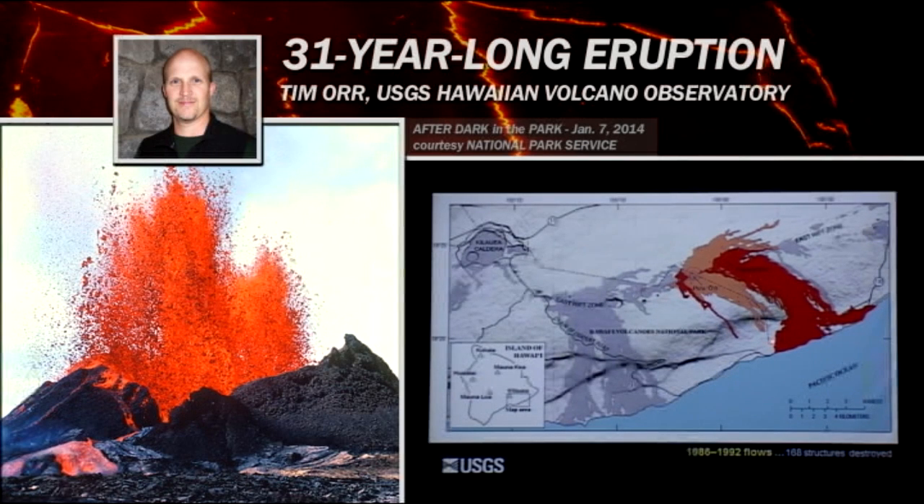Here in red is the flow area covered by flows that erupted during the period from 1986 to 1992. We had flows from Kupaianaha, and this flow was actually when the fissure first opened up that began to feed Kupaianaha. You can see most of the flows came downslope and reached the ocean, and then we had flows that swept over and hit Kalapana, which sits over in here.